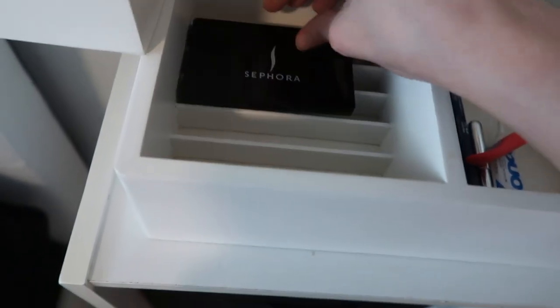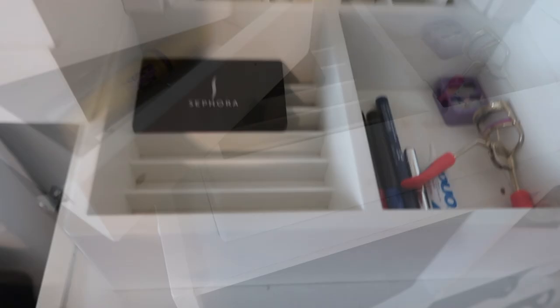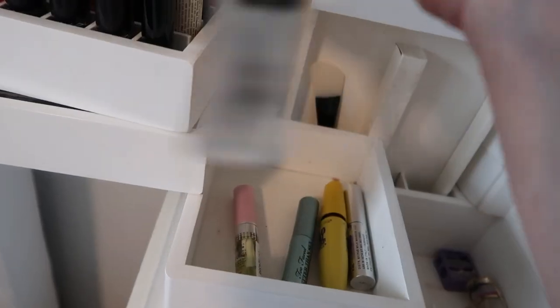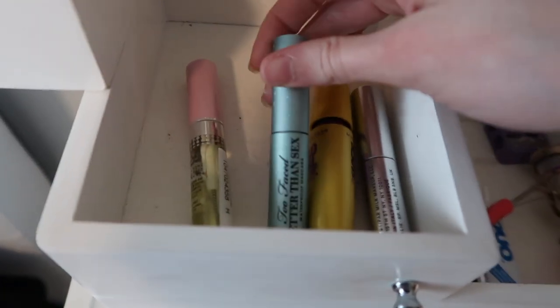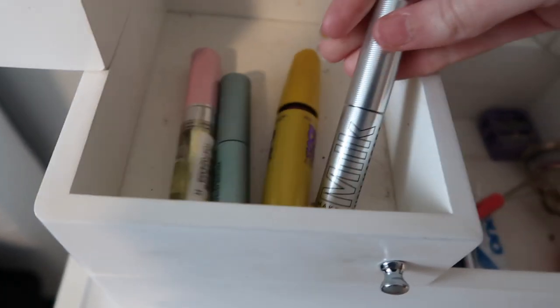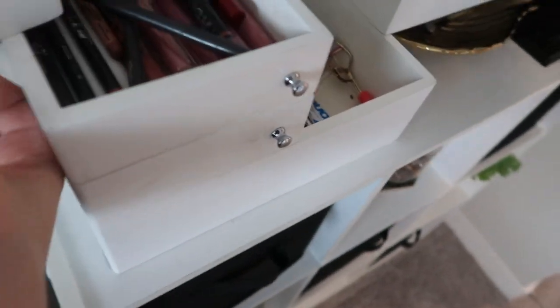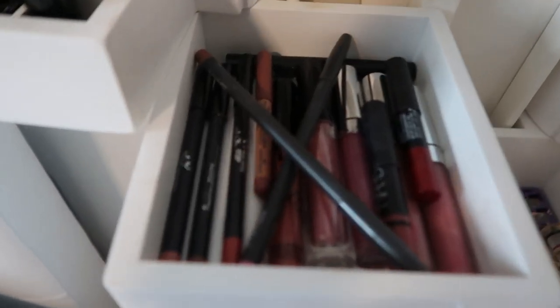I've narrowed this down and lined things up to be a bit more organized. I used to have my lashes in this compartment but moved them — you'll see them shortly. For mascaras: I have a clear mascara that I've had for a couple of years, so we're throwing that out since mascaras last about six months. I have my waterproof mascara, a drugstore mascara, and a high-end mascara. There's also a lash serum I don't really use.